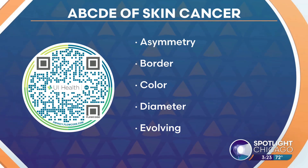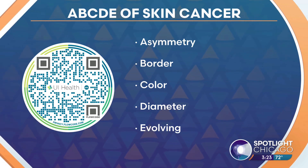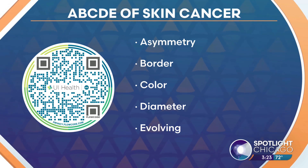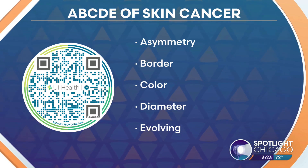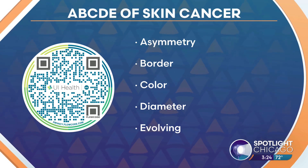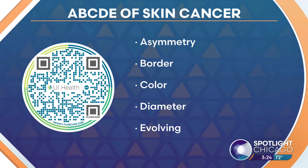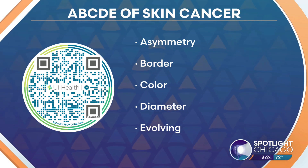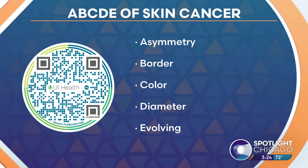For scalloped and asymmetric lesions, if you draw a line, one side is not really the same as the other. B is for irregular borders, like very notched edges. C is for different colors — different shades of brown and black. D is for diameter: lesions over six millimeters, or the size of the back of a pencil eraser.